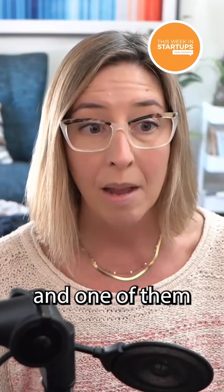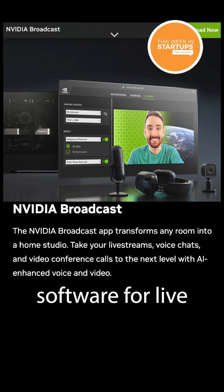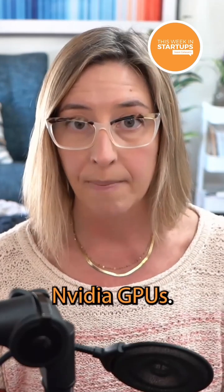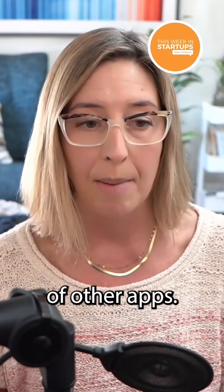NVIDIA makes some software tools, and one of them is called NVIDIA Broadcast, which is broadcasting software for live streaming and video conferencing that can be plugged into any device that uses NVIDIA GPUs. It's compatible with Zoom, Microsoft Teams, Google Meet, Discord, Slack, and a whole bunch of other apps.